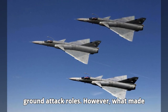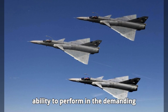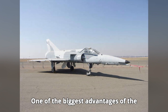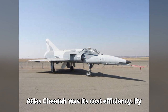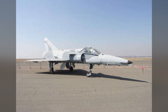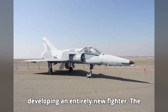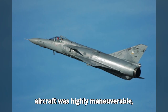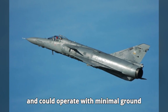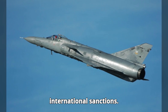However, what made the Cheetah unique was its durability and ability to perform in the demanding African environment. One of the biggest advantages of the Atlas Cheetah was its cost efficiency. By upgrading existing Mirage 3 airframes, South Africa managed to avoid the cost of developing an entirely new fighter. The aircraft was highly maneuverable, well-equipped for multi-role missions, and could operate with minimal ground support — crucial for a country facing international sanctions.